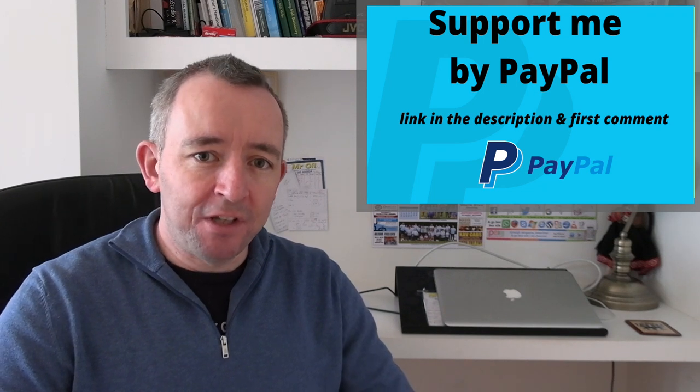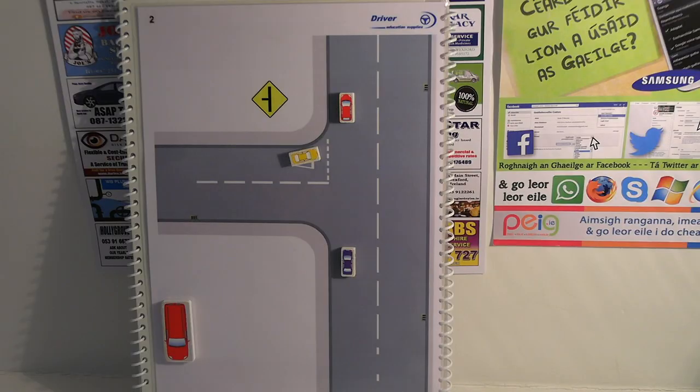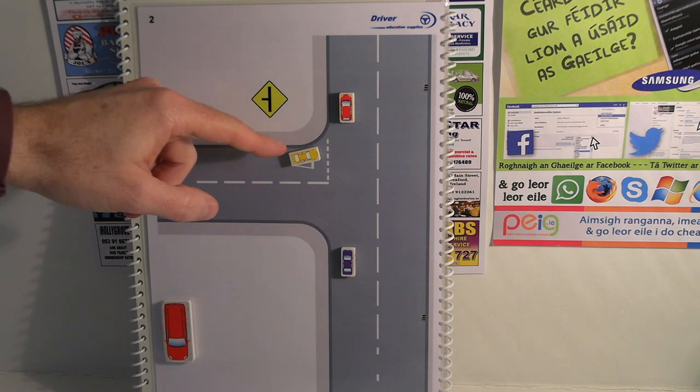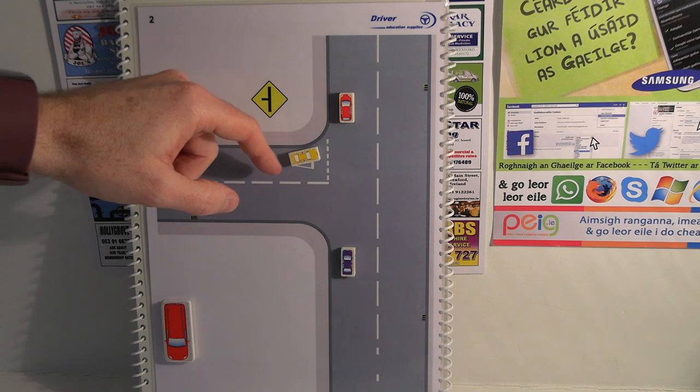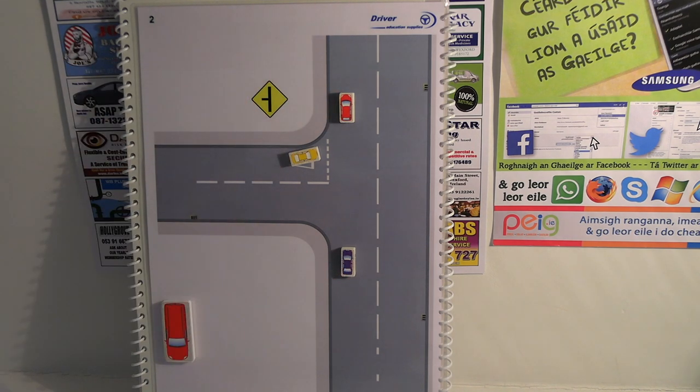Let's look at some examples now where you can show good courtesy on the road. In this situation the yellow car is looking to emerge onto the main road and you're the blue car. You can't go around letting every single car out because technically you have the right of way, but if the yellow car is having some difficulty getting out and the traffic is quite busy, you could potentially hold back and allow him to merge safely.